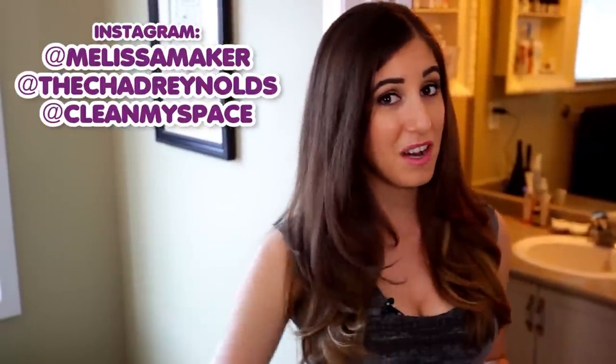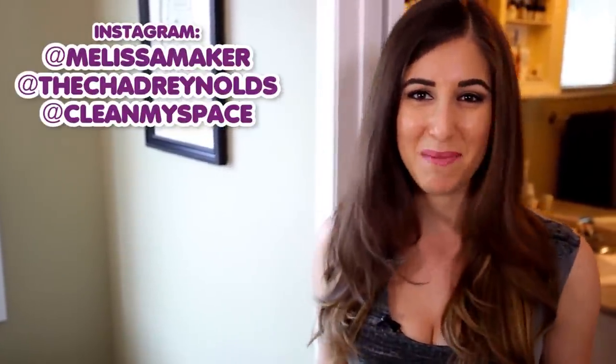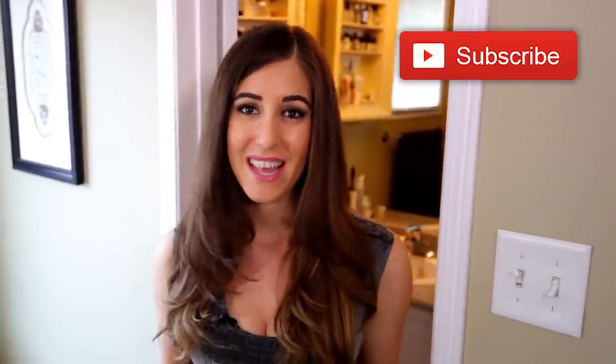Remember to follow me on Instagram and tag me in any of your cleaning projects. I'm at Melissa Maker, the camera guy is at The Chad Reynolds, and we are at Clean My Space. There's a button down there that lets me know you care, so click it if you liked this video, and click this button right here to subscribe and begin your journey to a cleaner life. Thanks so much for watching, and we'll see you next time.